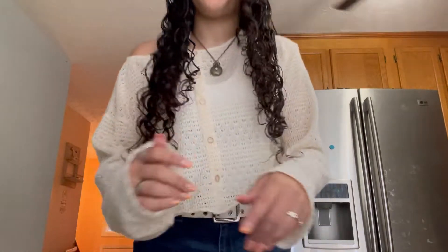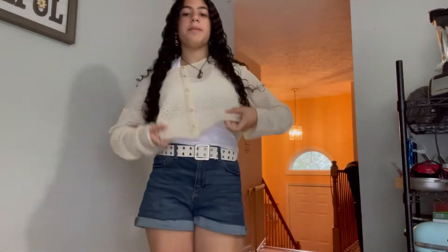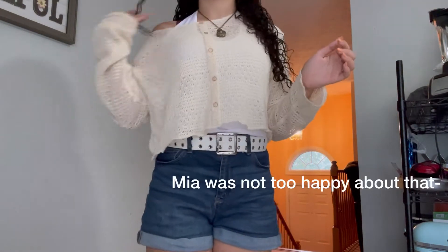Good morning guys, it is 7:30 — I leave in about seven minutes. This is today's outfit and I really like it! I'm wearing a white halter top that I got at Shein, and then this off-shoulder sweater also from Shein — it's a Daisy brand. You know how they have their brand collabs on the Shein website? The Shein package actually came in!